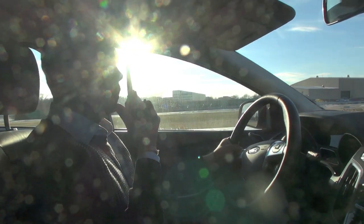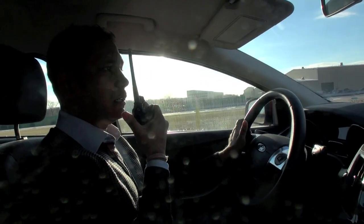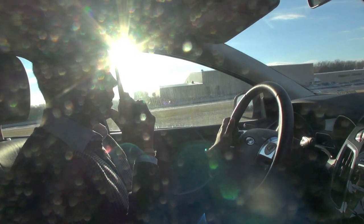Thank you. We are done with the side impact avoidance. The journalists will drive the obstacle avoidance course by themselves.